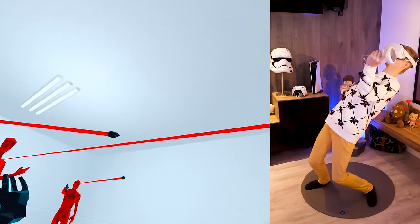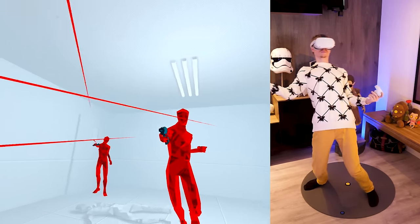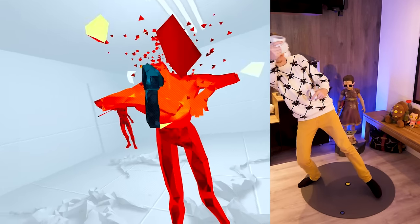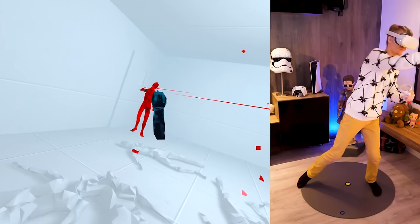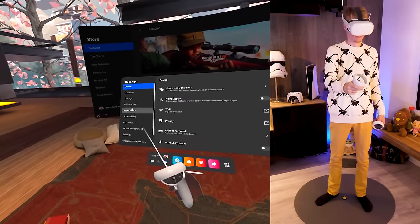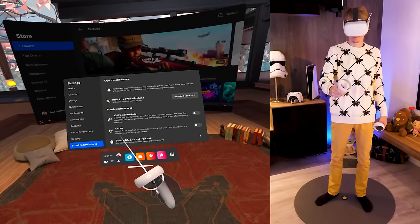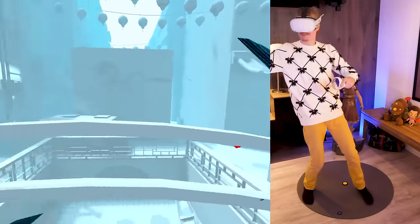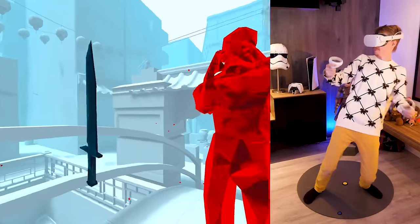Tip number one: how to increase your Oculus Quest's frame rate. You can boost the frame rate of your headset from 90 to 120 hertz, which will give you a much smoother and more satisfying experience, especially in fast-paced games. To enable it, strap on the Quest, head over to Settings, and in Experimental Features flip the switch. Just keep in mind that it drains your battery faster and not all games are supported yet.